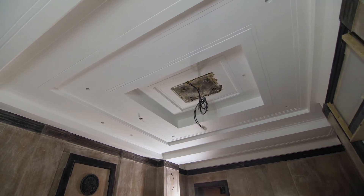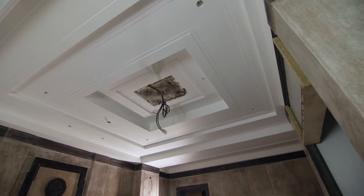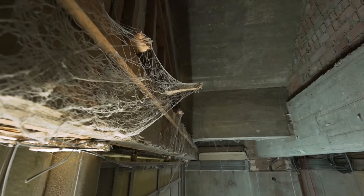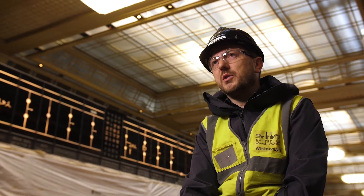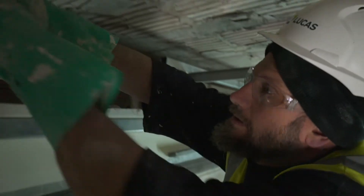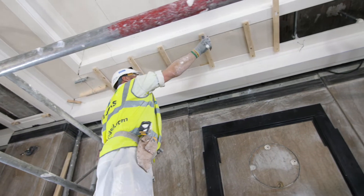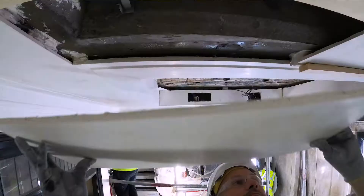The fibrous plaster ornate ceiling at ground floor level when you come in — although we did have a lot of the ceiling there originally, the structure supporting it was rotten, so sadly we've had to replace a lot of that. But it's been painstakingly surveyed and recreated, so it's an exact replica using the same techniques as the original.